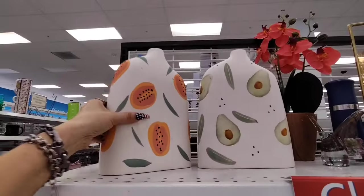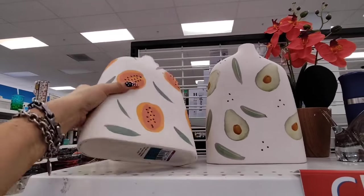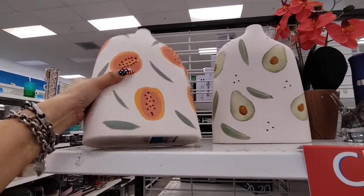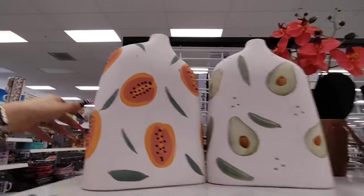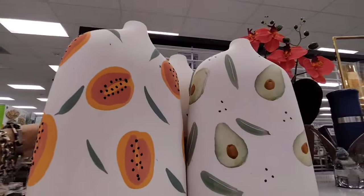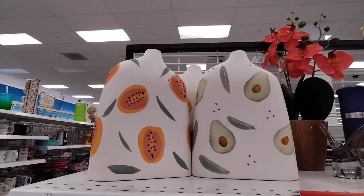These vases are pretty cool — very summery. You have the papaya and they're already on clearance for $11.99. And then the avocado. I do like them, especially the papaya — it just gives it that extra added pizazz.